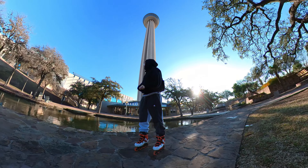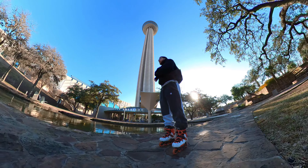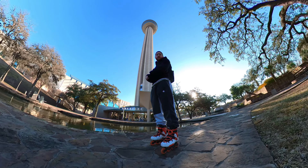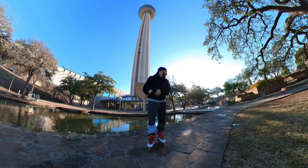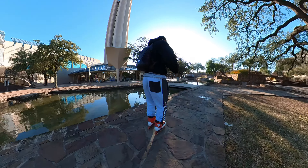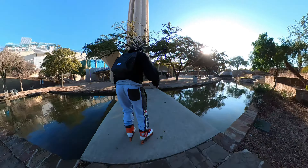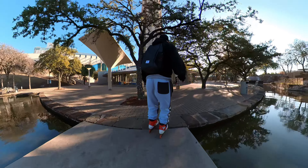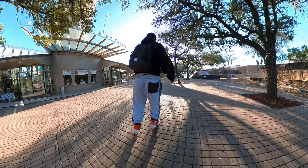Welcome back everybody to another video. As you can see behind me, this is the Tower of Americas — pretty cool stuff. You can see the elevator going up right now, it's partially outside which is kind of cool. We're going to walk over here and show you around the place. This seems like a nice enough area to do the intro — got all these trees, they're lit up, I'm sure this looks really cool at nighttime.